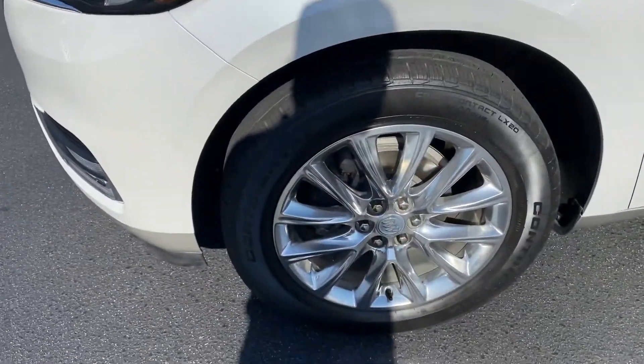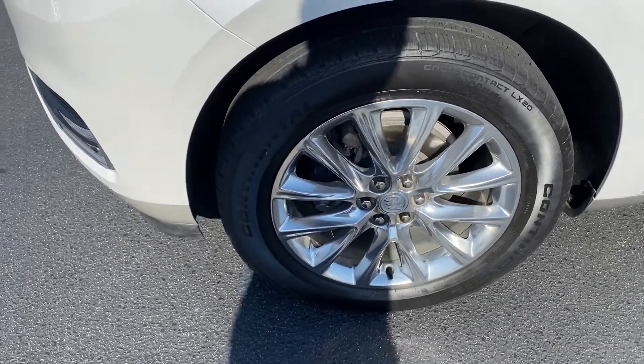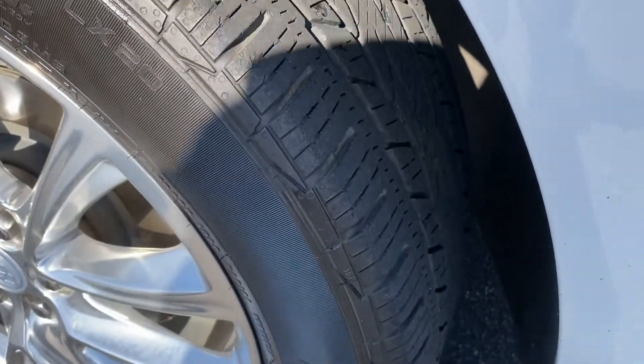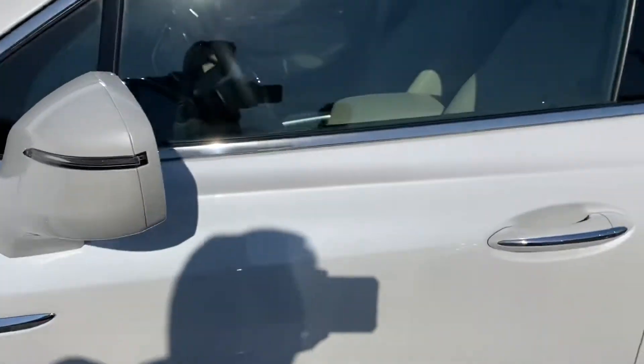Got these really nice-looking 20-inch alloy wheels with a high polish on them. Those are riding on Continental tires — you'll see the tires in the back too. They have plenty of tread left on them, so that won't be a concern anytime soon.